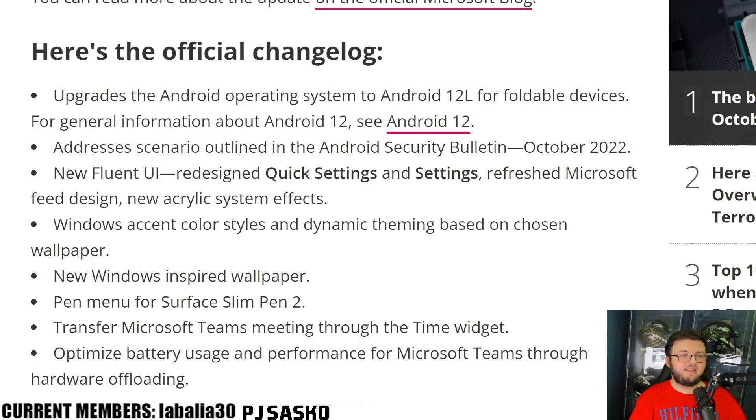So it says: upgrade the Android operating system from 12 to 12L for foldable devices. For general information about Android 12, see Android 12. I want to take a second here to look at Android 12 and all the things that have been updated, because I've been talking about a lot in my videos, but I just wanted to make one video where we break it down real fast — all the features being added to the Surface Duo 1 and 2 with 12L.